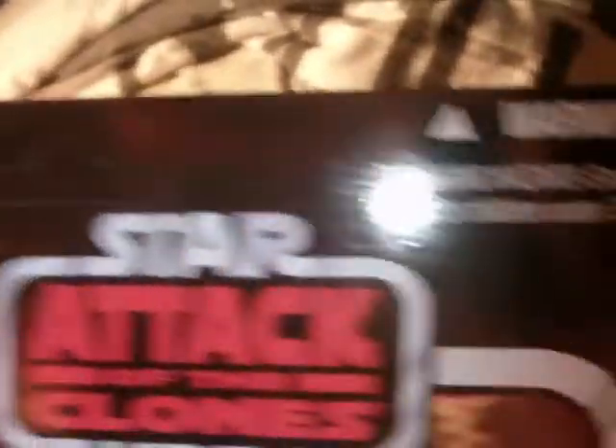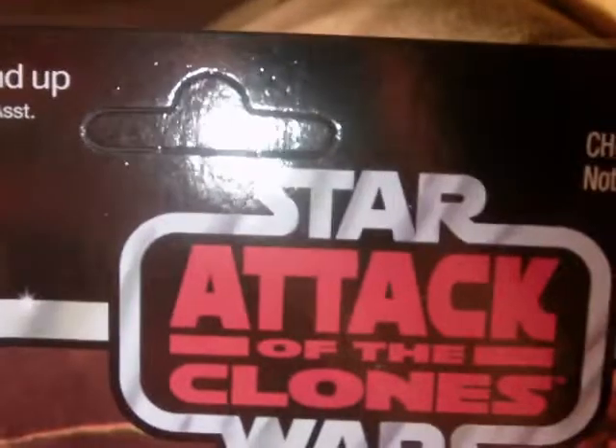I've got these figures here in a box. First up, I've got an Attack of the Clones Barriss Offee. This came from the Entertainment Earth case I got not too long ago. It's a great figure — definitely a great Jedi. I have a review on this on my channel if you want to check her out. It's unpunched, so there you go.